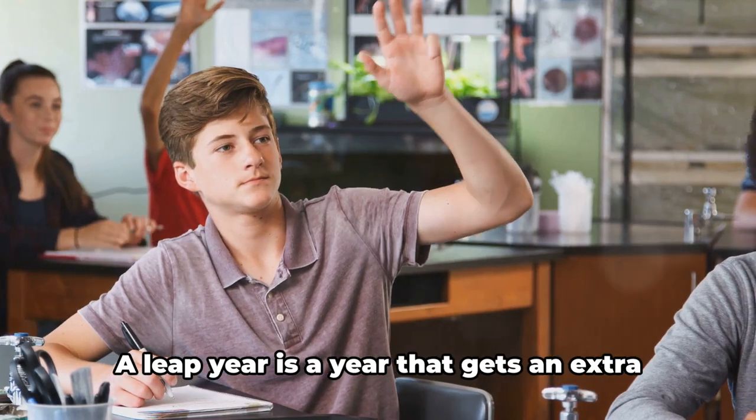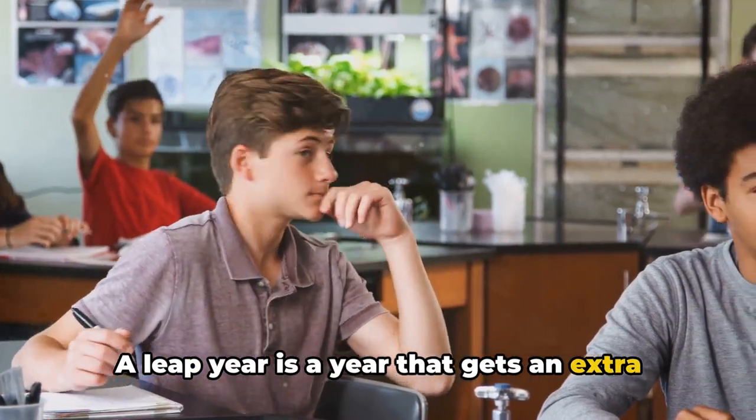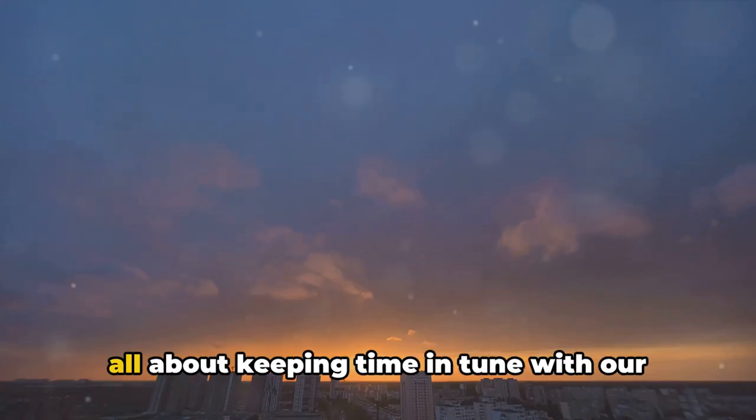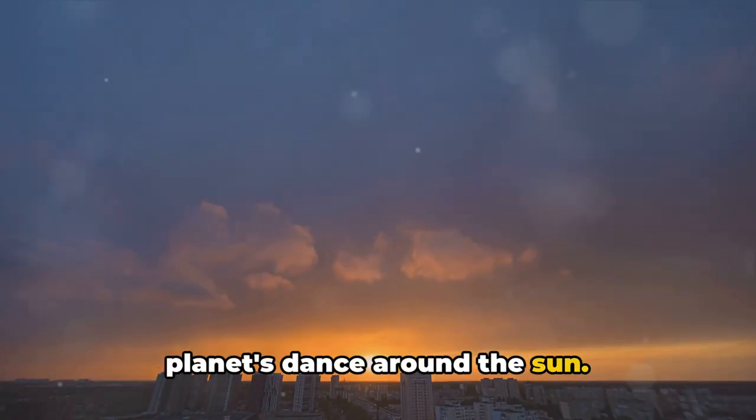Well, let me spill the beans. A leap year is a year that gets an extra day, February 29th, tacked onto it. But why do we need this extra day? It's all about keeping time in tune with our planet's dance around the sun.